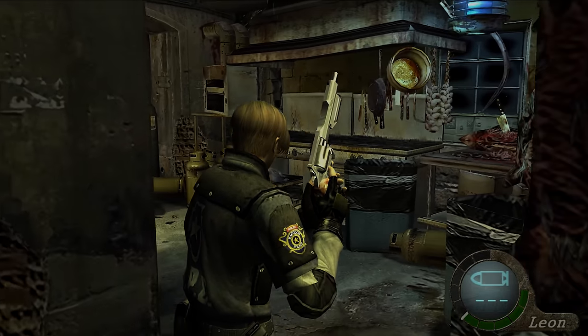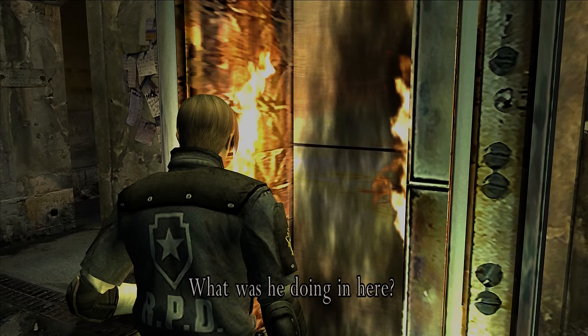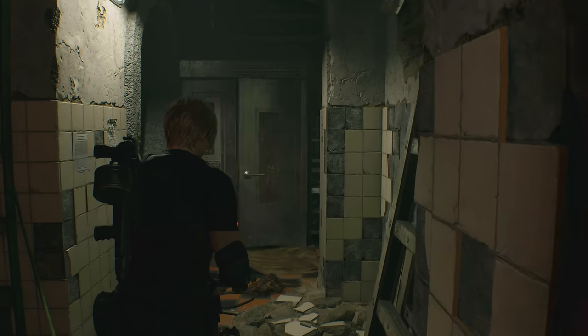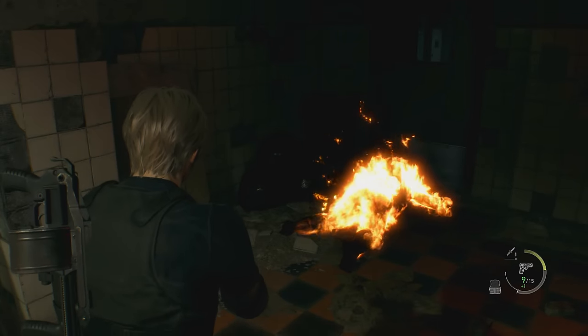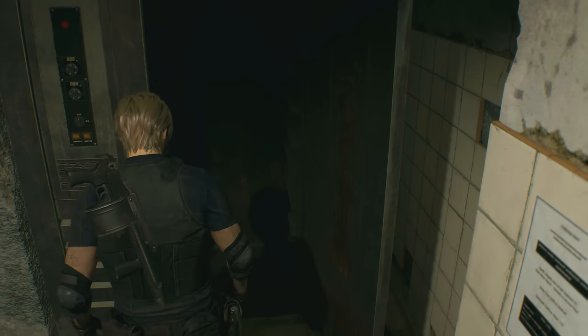If you played the original game, you may remember the man in the oven who would burst out and surprise Leon. If you inspected the oven afterwards, Leon would ask what we were all thinking. Well, the oven man makes a return in the remake — unfortunately, you can no longer inspect the oven.